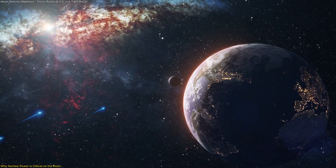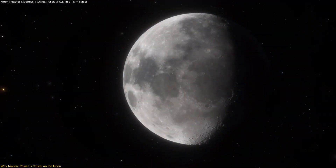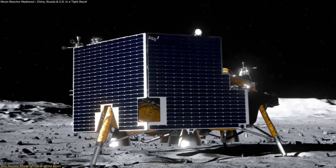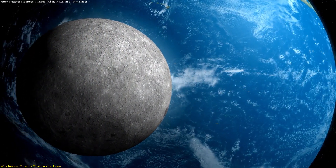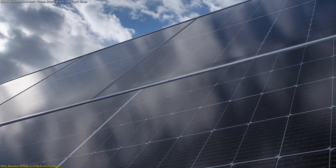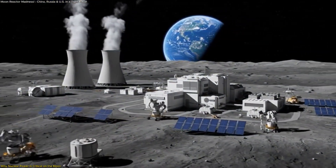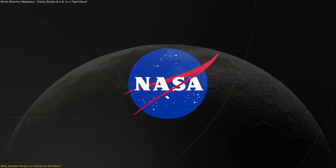Energy is the foundation of any long-term presence in space, and nowhere is this more urgent than on the moon. While solar power has powered past landers and rovers, it presents serious limitations for future lunar bases. A single lunar day lasts about 28 Earth days — 14 of those are complete darkness. This means solar panels become unreliable for half of the month, making nuclear energy not just a solution, but a necessity.